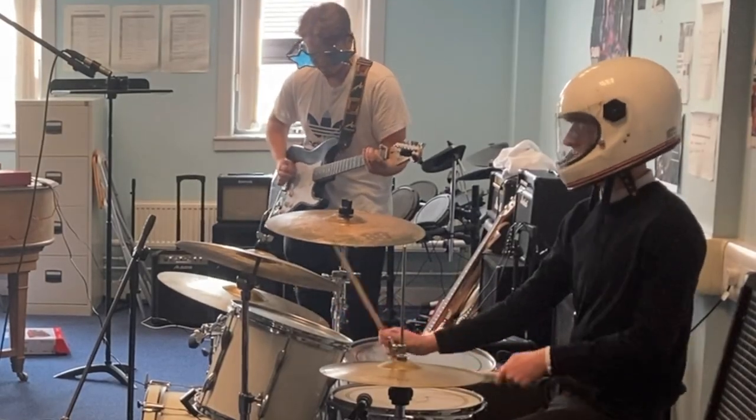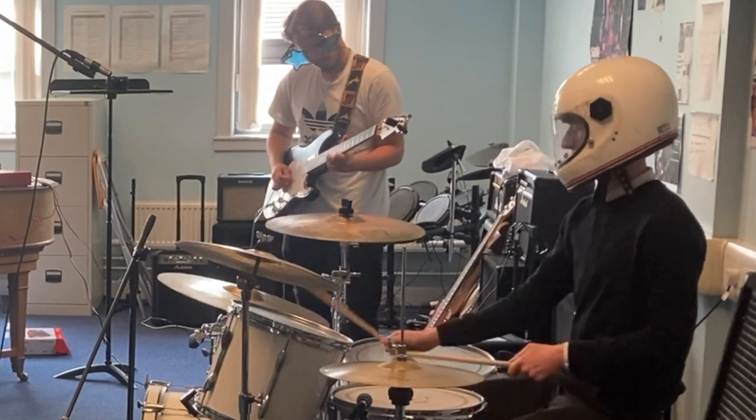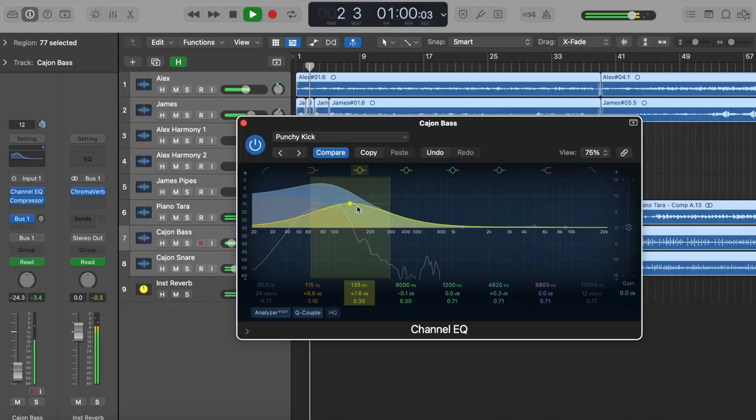Music technology can lead to a variety of jobs such as musical directors, audio engineers, event specialists, broadcast technicians, and video game sound designers.